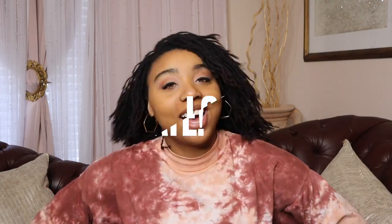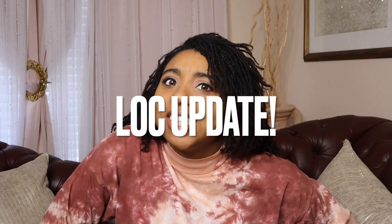Hi guys, welcome back to my YouTube channel, it's Monet here. Today I have a lock update for you guys — it's been so long since I kind of unpacked what's going on with my hair. You clicked on this video because it has been seven months since I've had an entire retie, which I know is just so bad. I'm sure you're silently judging me through the lens right now, like 'Monet, girl, seven months!'